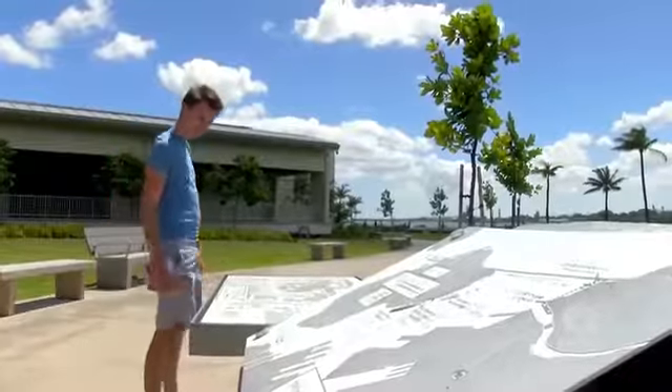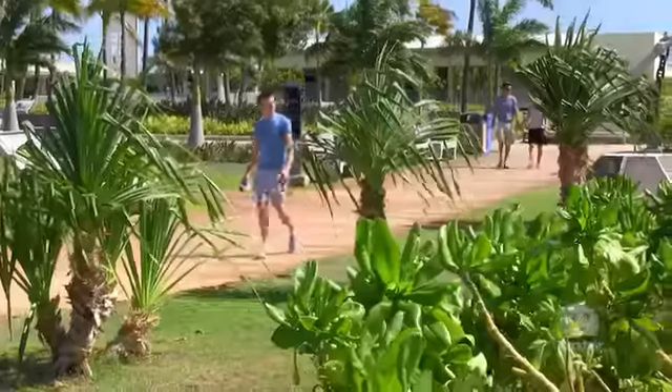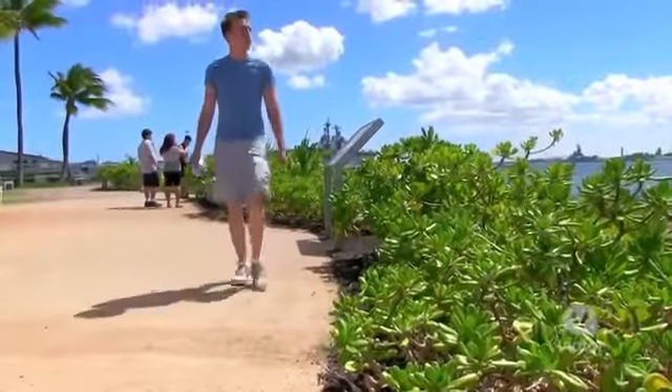This is a pretty big place — there's lots to see and do while you're here. I love how beautiful they've made this space. They've really incorporated nature to make it peaceful, calming, and very reflective.